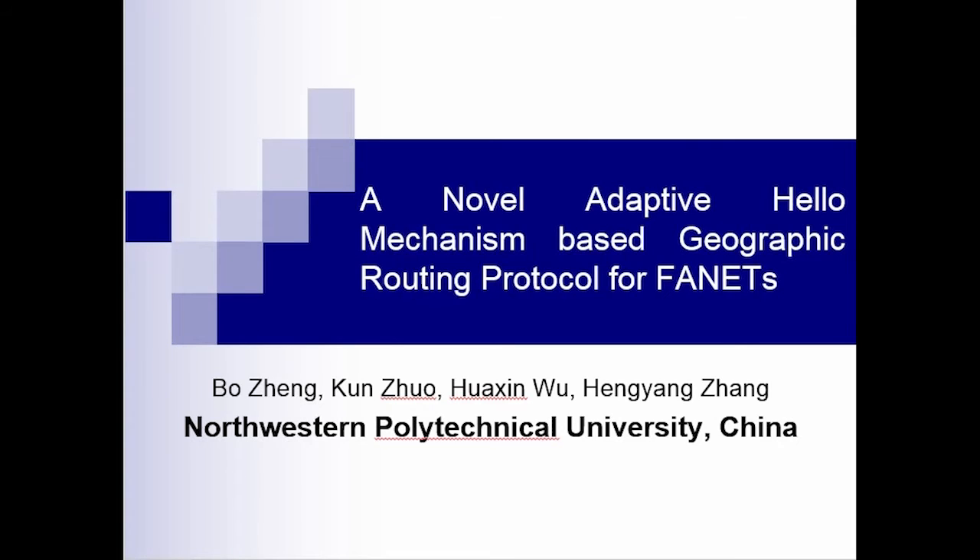Hello everyone. I'm glad to see you in the online conference. My name is Zhengbo. I'm at Northwestern Polytechnical University in China. I'd like to introduce my paper, 'A Novel Adaptive Hello Mechanism-Based Geographic Routing Protocol for FANET,' to all of you.